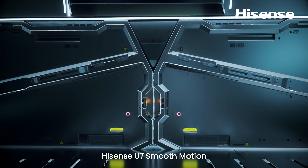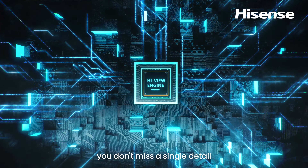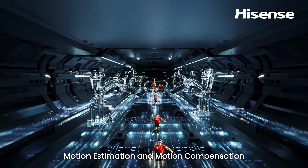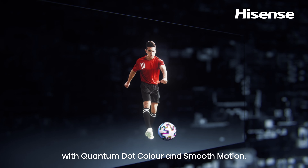Hisense U7 Smooth Motion is able to create transitional frames and insert them where the image requires. The HiView engine chip makes sure you don't miss a single detail of moving moments. Motion estimation and motion compensation is adopted to reduce motion blur and judder with Quantum Dot color and smooth motion.